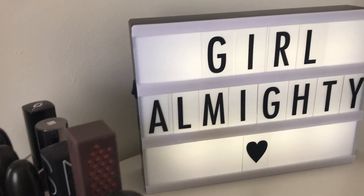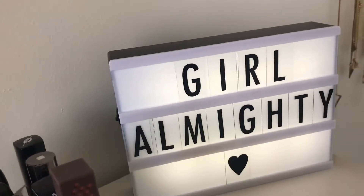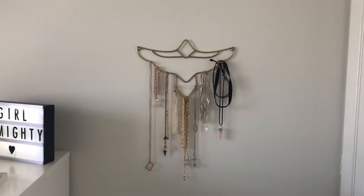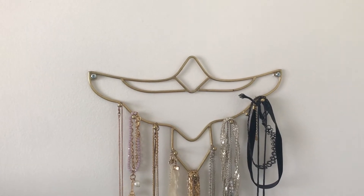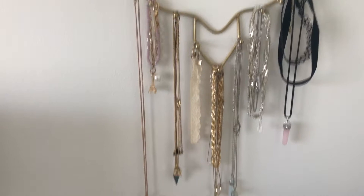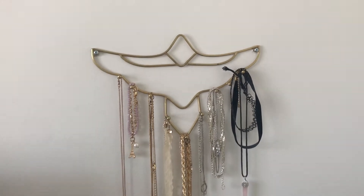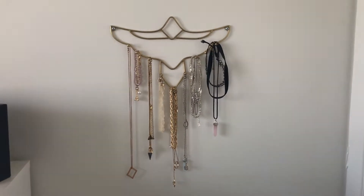The sign comes with a cord which you can plug into a USB adapter, or you can just insert batteries, which is what I have in it right now. This is one of my jewelry holders which I got from Urban Outfitters — the packaging says it's supposed to be a bird, which I guess I can see with the spread wingspan, but I just thought it looked cool. There's some of my chokers, my 1975 necklace, lots of cool stuff. I've kind of attempted to sort everything by color. If you want to know where I got any of them, just ask me in the comments.